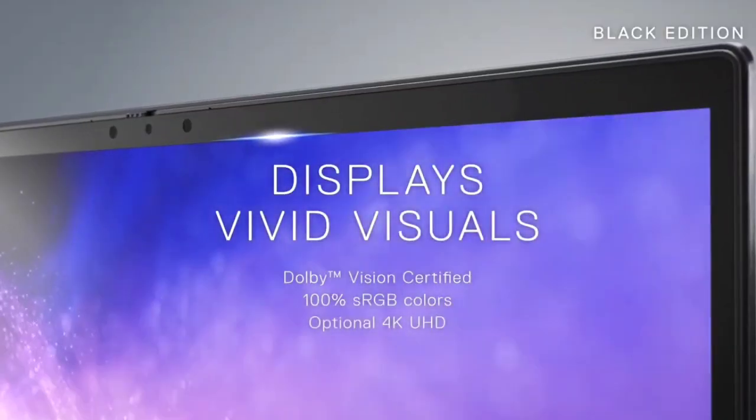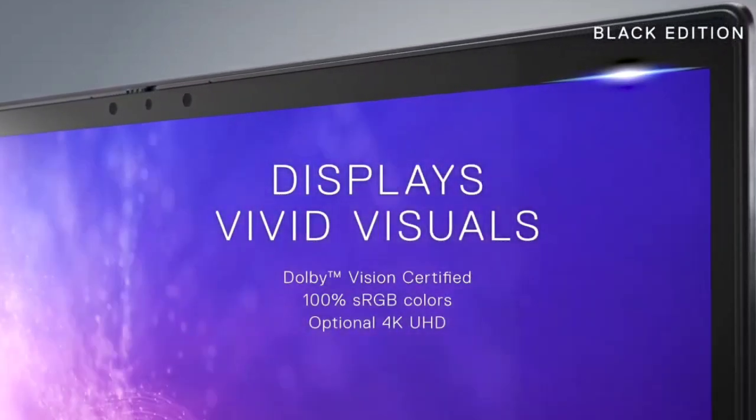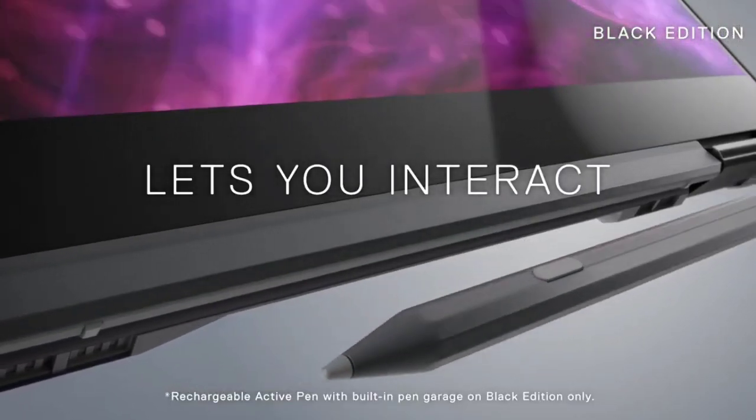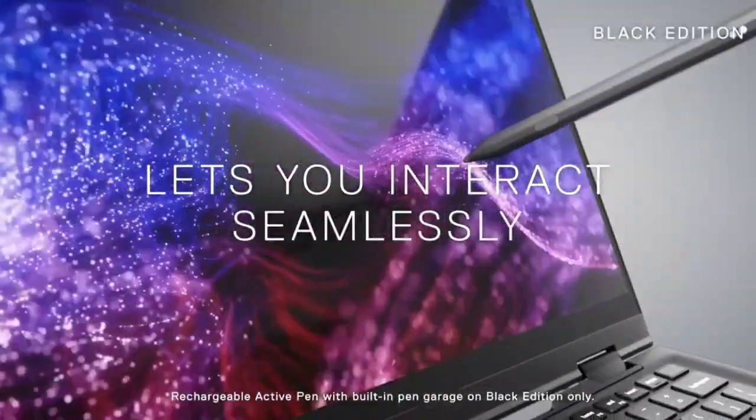However, with so many models available, it can be difficult to make a decision. To help you out in choosing the best Dell Inspiron laptop, we have made a list of the top 5 best Dell Inspiron laptops to buy in 2021.